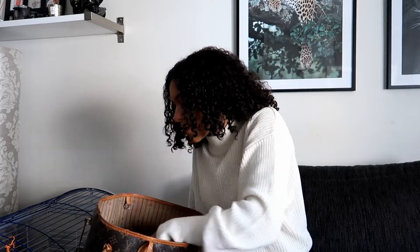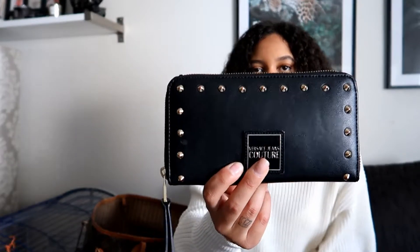Next up I have my wallet, which I bring everywhere. This is a Versace Jeans Couture wallet that I got from my sister when I turned 20. I have all the important stuff in here, but I actually don't use it that much because I have Apple Pay on my phone, so I always bring it but don't always use it.